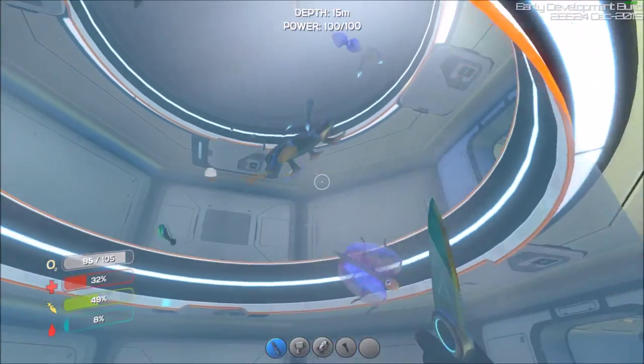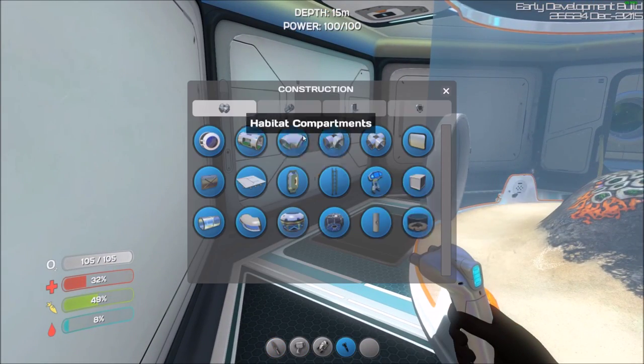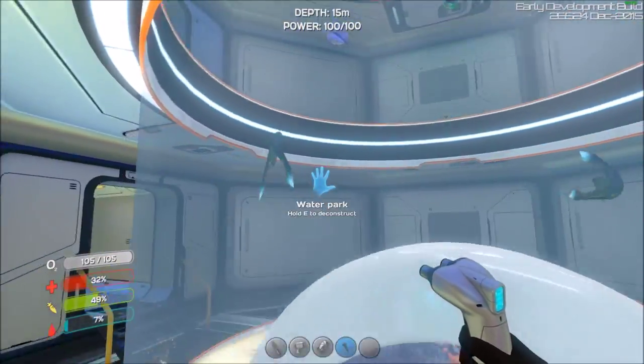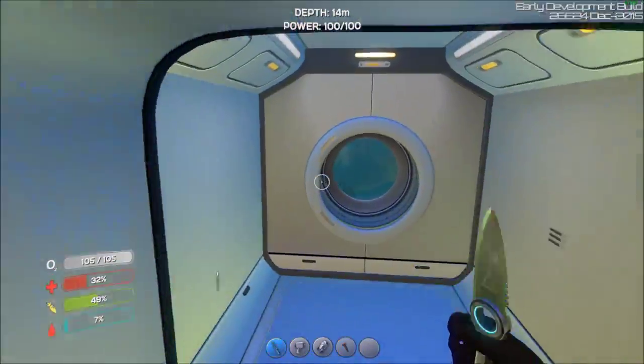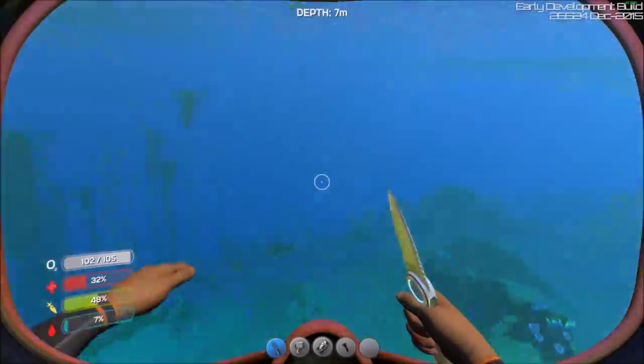Alright, I think that'll wrap it up for this, since that's all the new stuff I saw. I hope you guys enjoyed seeing this little glimpse of experimental. I'd recommend checking it out if you haven't, because the water alone I think makes it worth it.